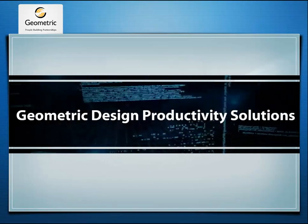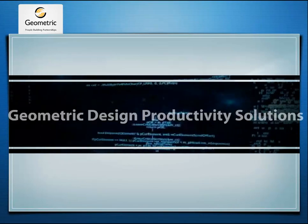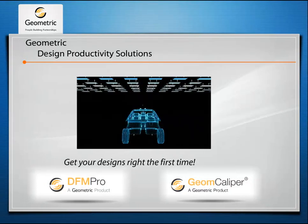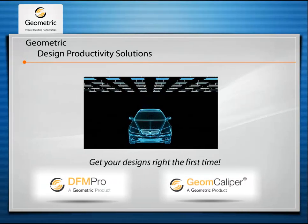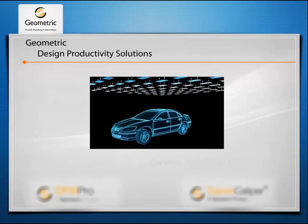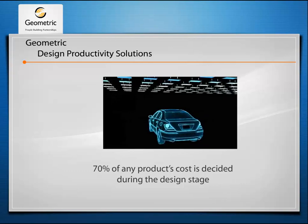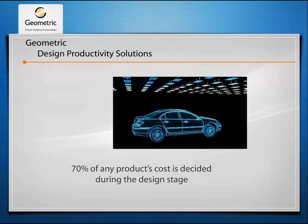Geometric's Design Productivity Solutions. Our design solutions instill in our customers the right first-time design confidence. Since more than 70% of any product's cost is decided during the design stage, we strive to optimize the design to bring down costs.